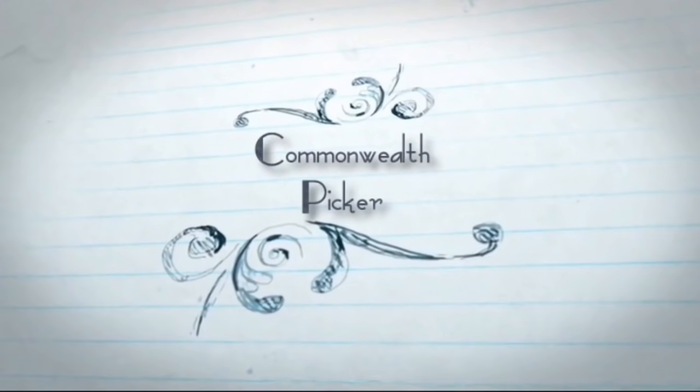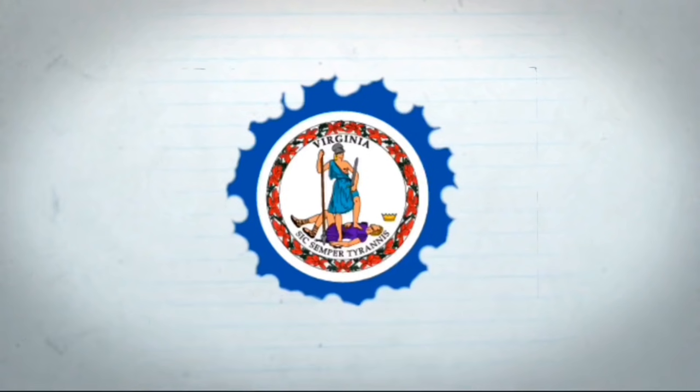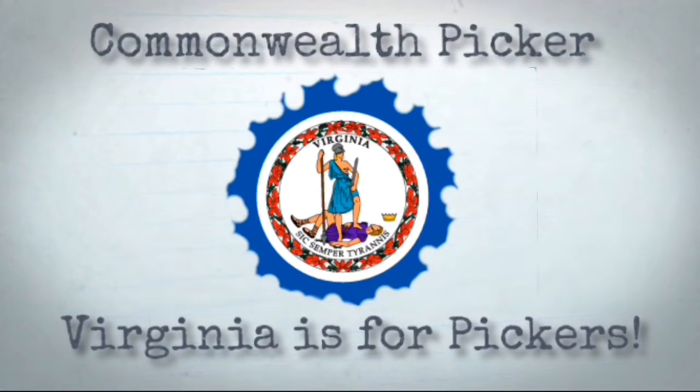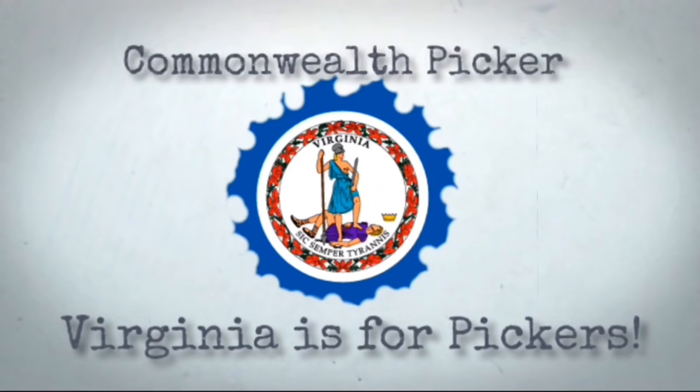Welcome back to Commonwealth Flipper, my name is Kevin, and we're in the Commonwealth Cabin. We have a ton of sales today, both low-priced and high-priced — about 24 or 25 things in total. We're going to get them all shipped out and make a decent amount of money.